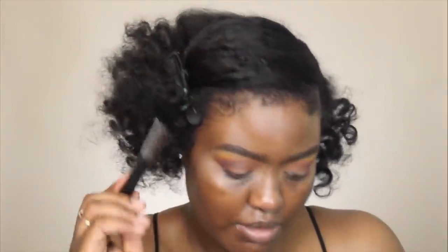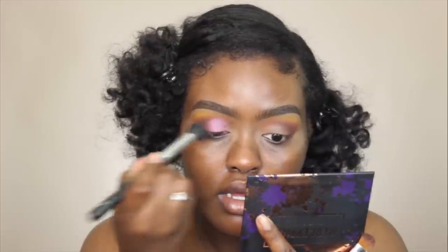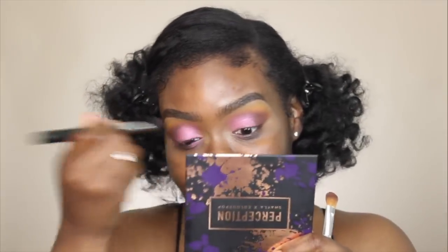I'm taking another jumbo eyeshadow brush — this is the Morphe M407 — and I'm going to take September and press this over the lid. It's so pigmented, I was not expecting that at all. Every time I use this palette I'm impressed. Some of you said I made you buy the whole Shayla collection, and honestly I really hope you guys like it. If you got the eyeshadow palette, your life is made — the only palette I've really been using is her palette. So I'm just going to blend out the edges a little bit because it looks a little harsh.